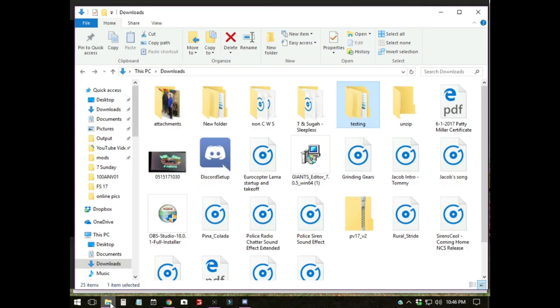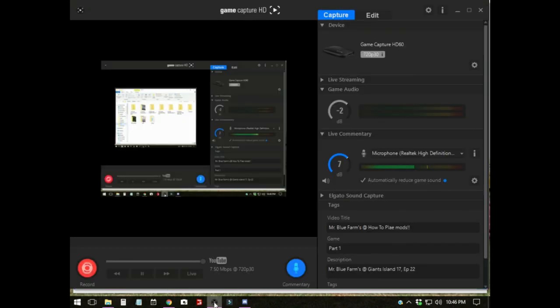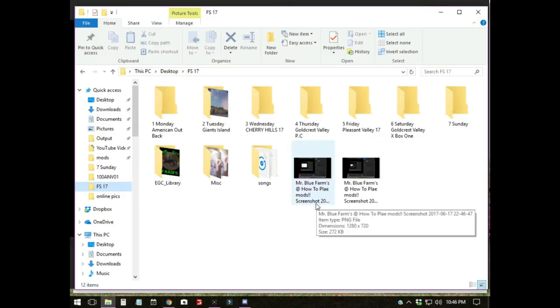Let me show y'all real quick — go to FS17, you see there's nothing here. I go back, I'm going to hit the C button twice. I go back to this and there you go — screenshot. This is the easiest software you can use once you get your settings set right.